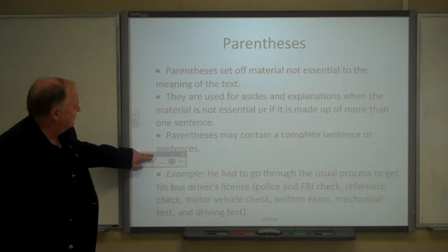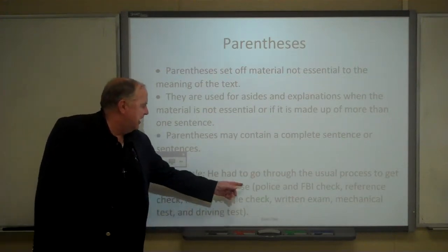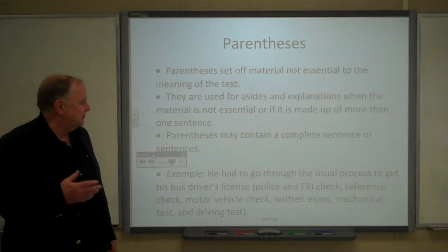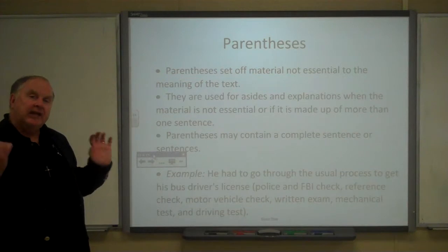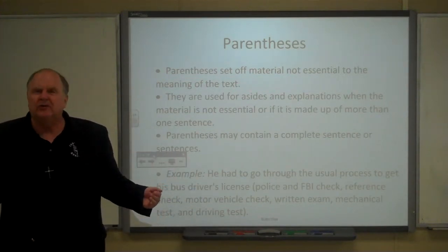Here's an example of good use of parentheses: 'He had to go through the usual process to get his bus driver's license (police and FBI check, reference check, vehicle check, written exam, medical test, and driving test).' That's a fairly long list in parentheses.